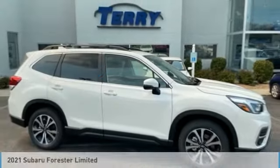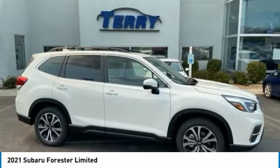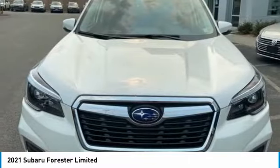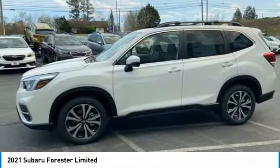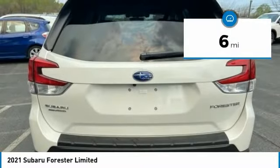We are pleased to show you the 2021 Forester. The Subaru Forester is a sensible, practical, and affordable vehicle. It has an impressive, comfortable ride and handles well. This vehicle has less than 100 miles.